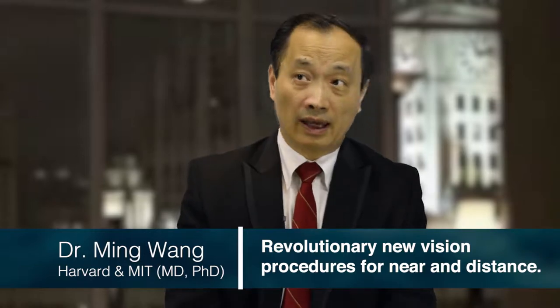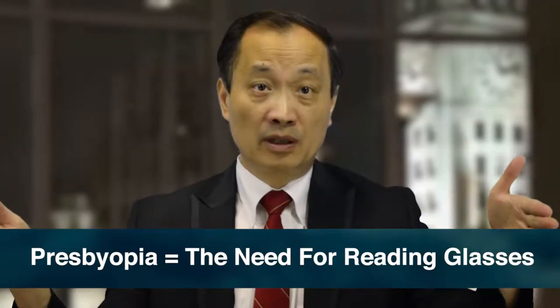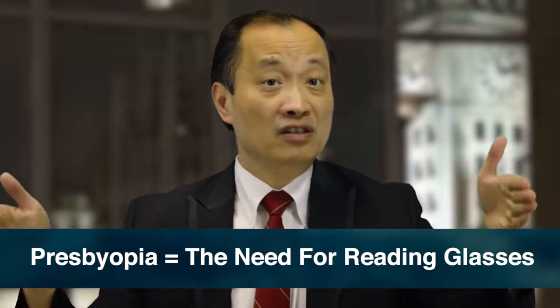All these are new concepts that 99% of eye doctors are not using, and 99.9% of patients don't know about. In the presbyopia, or age-related loss of near vision,